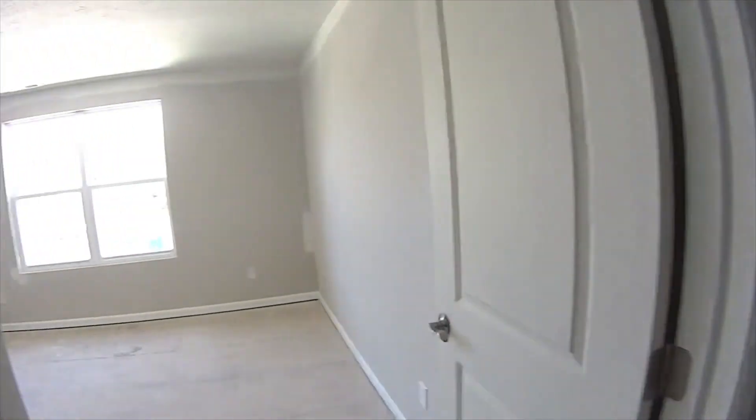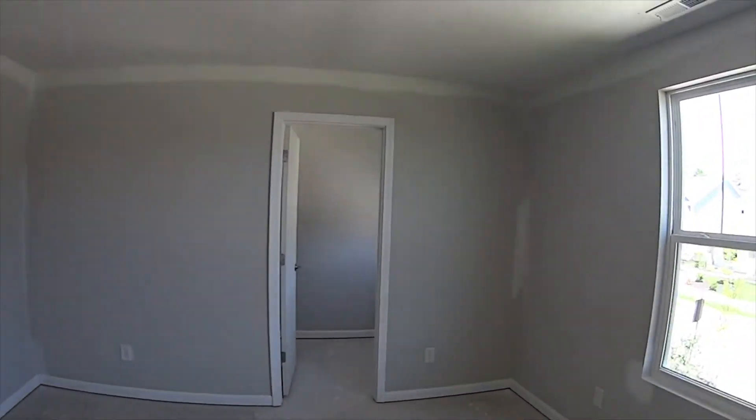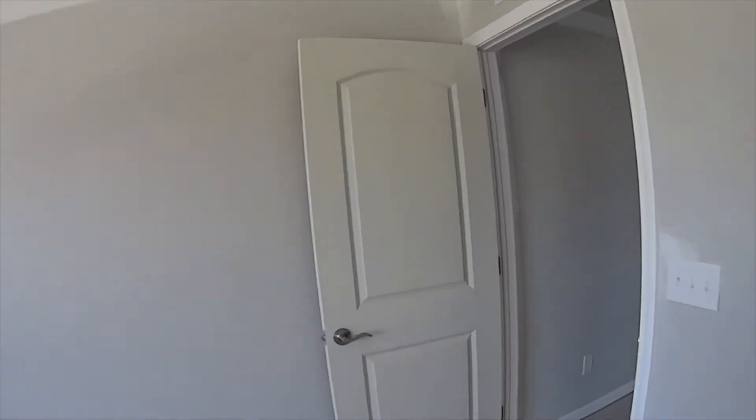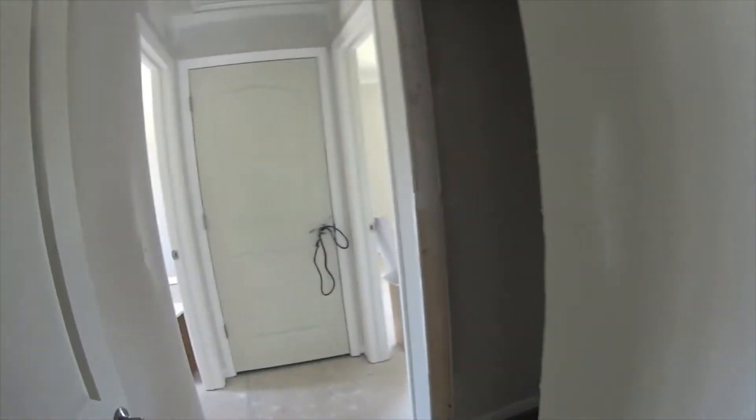That's a closet we just passed. You have one bedroom here — it's a big bedroom with a view of the front and a walk-in closet. There's a full bath up here.